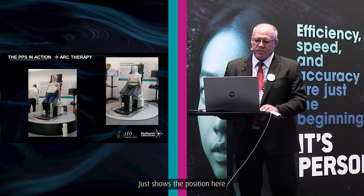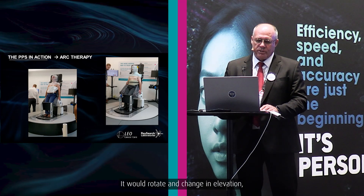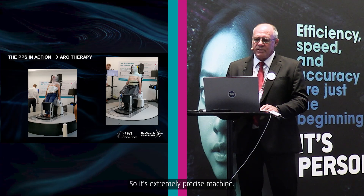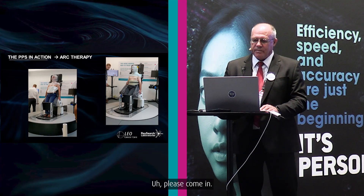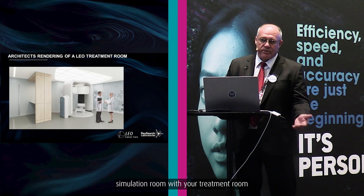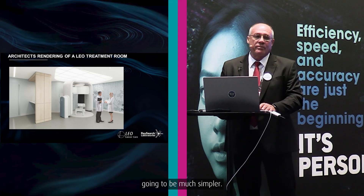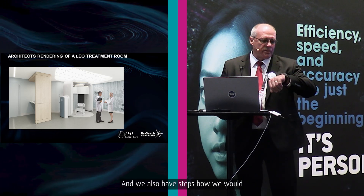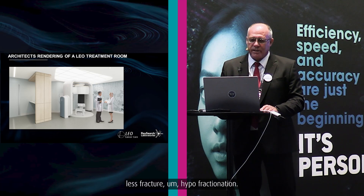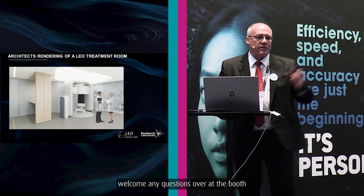Here you can see the positioner with one of our team in Lyon — it rotates and changes elevation as it goes around. It's an extremely precise machine. Please come and look at the machine and see how this technology combines your CT simulation room with your treatment room. It simplifies the physicist's workflow. We also have steps to solve the workflow when treating patients with arc therapy and hypofractionation. Thank you very much for your time, and we'd love to welcome any questions at the booth.